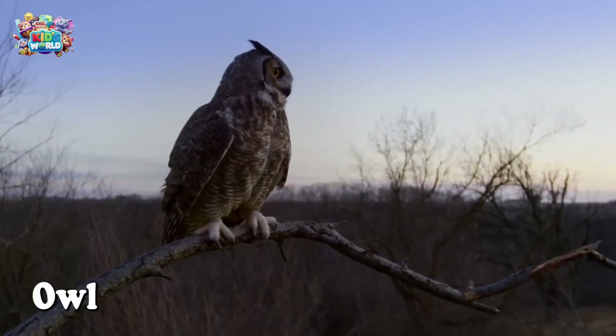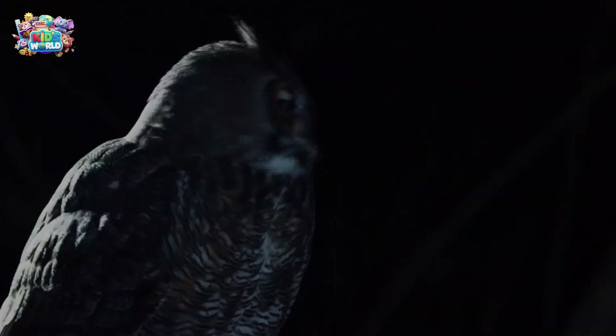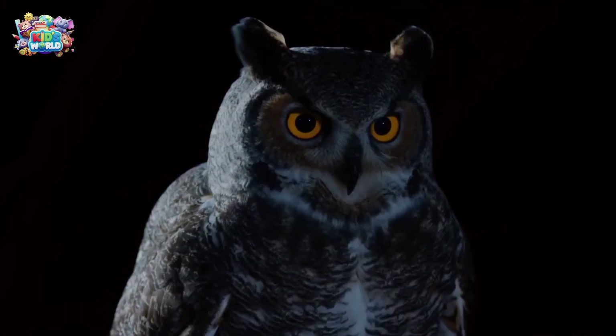Owls are nighttime hunters. Look at how far they can turn their heads, almost all the way around. They have super hearing and can see in the dark.